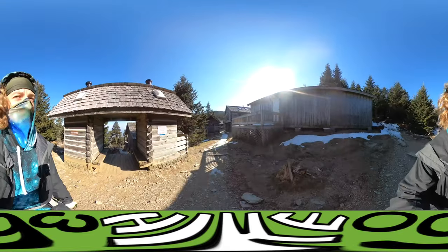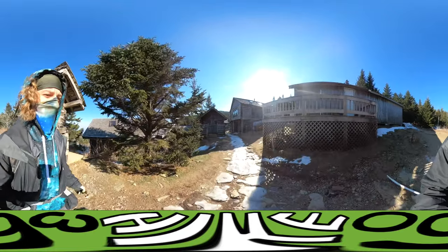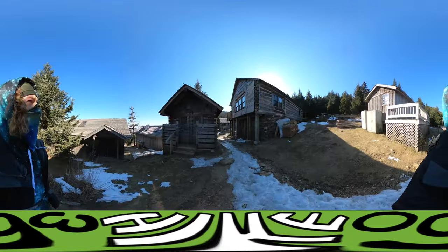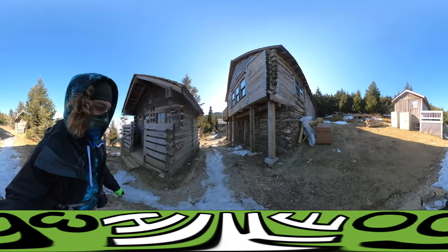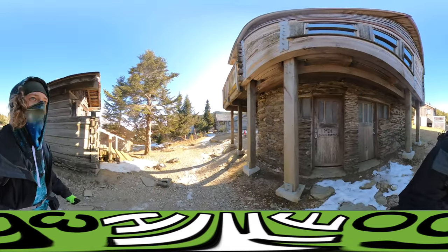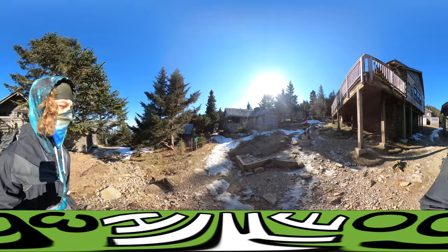I keep saying I'll see you at the summit and then not being at the summit. Here's Leconte Lodge though — it's a lot bigger than I thought. They got restrooms, cabins to sleep in, just a lot of things here.